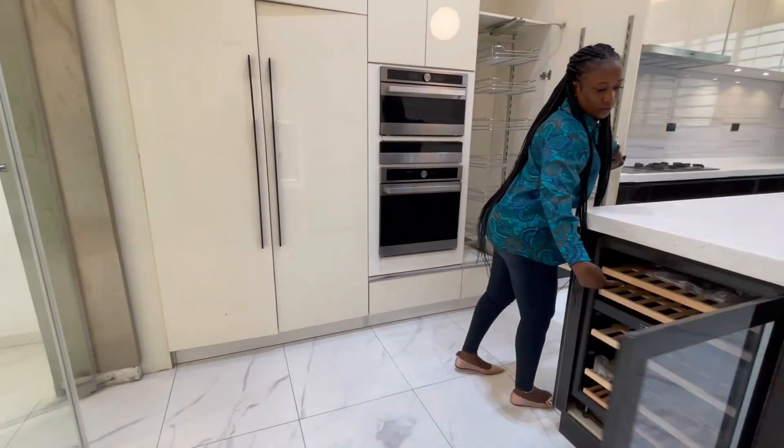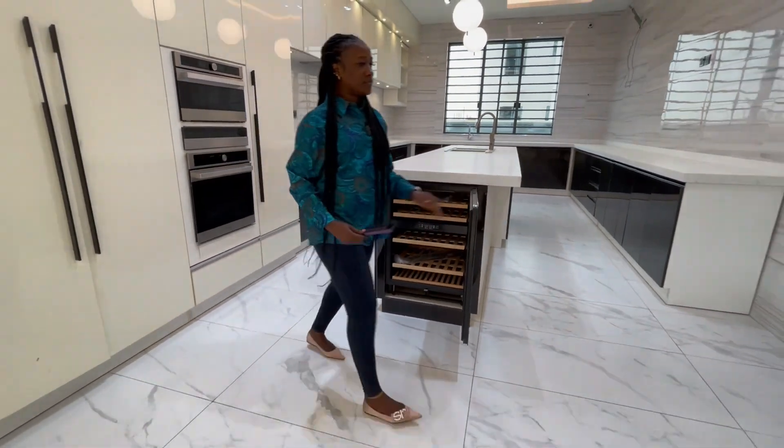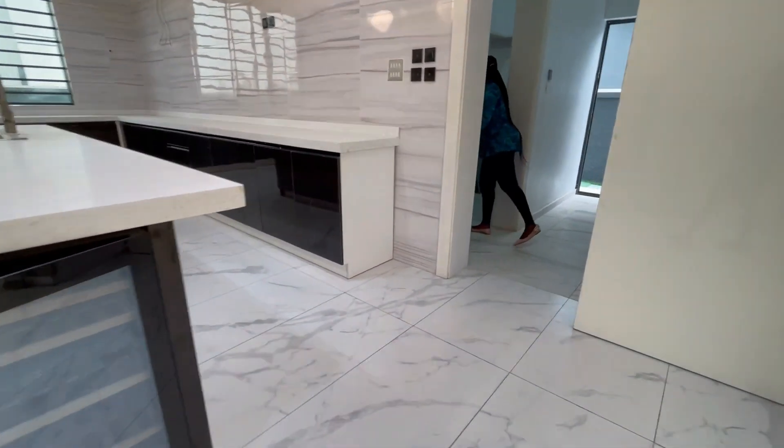We have a wine chiller also, where you keep your wine to chill. And we have the pantry here.